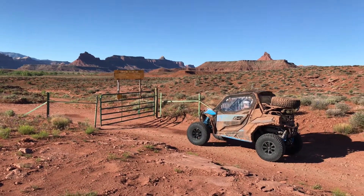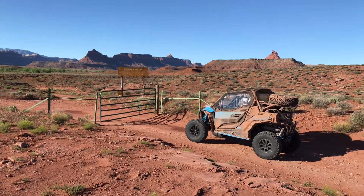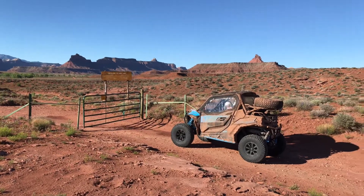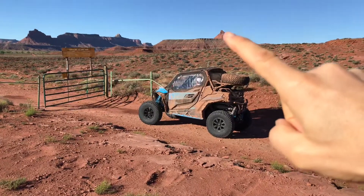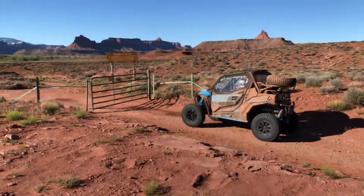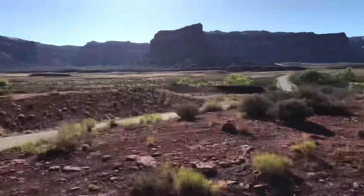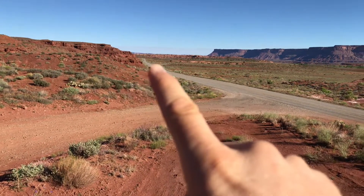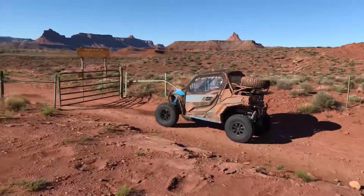Today we're going to go find some pictographs in Davis Canyon. Here we are at the start of Davis Canyon, which also leads to Lavender Canyon. You can see Six Shooter Butte in the background right out there, and Bridger Jack Mesa right here. There's Highway 211, and Canyonlands National Park Needles District is right down there. Let's go see what we can find.